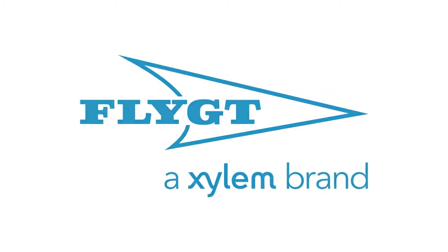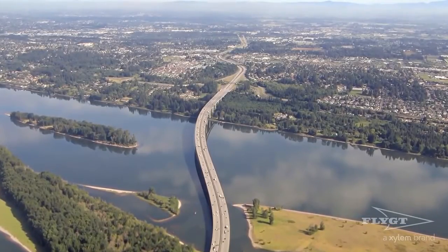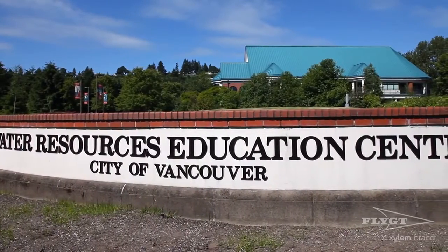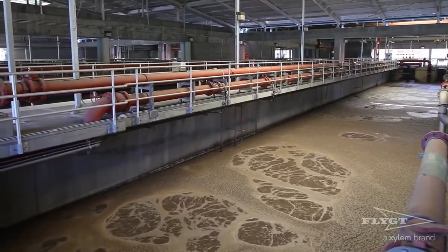Located across the Columbia River from Portland, Oregon, the City of Vancouver, Washington is home to more than 200,000 residents. These residents are served by a wastewater collection system of more than 660 miles of wastewater pipes and 35 pumping stations.